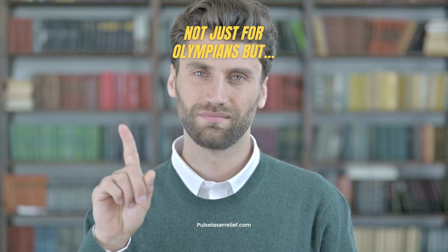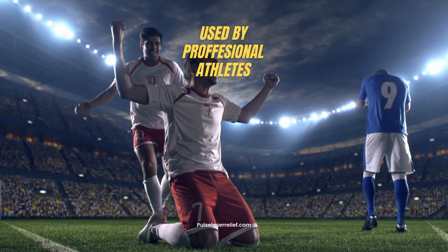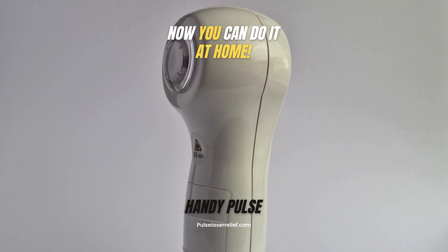Cold laser therapy isn't just for Olympians. It's used by teams in the NFL, NBA, and Major League Soccer. But now, cold laser therapy isn't just for the pros.